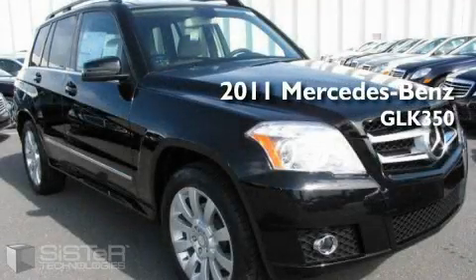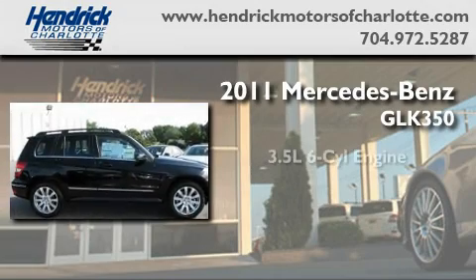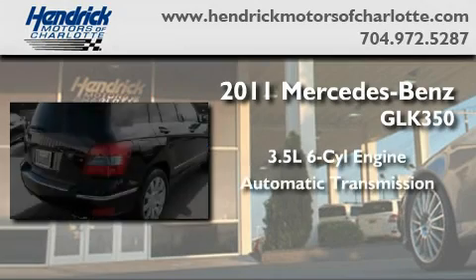This is a brand new 2011 Mercedes-Benz GLK 350. It has a 3.5 liter 6-cylinder engine and an automatic transmission.